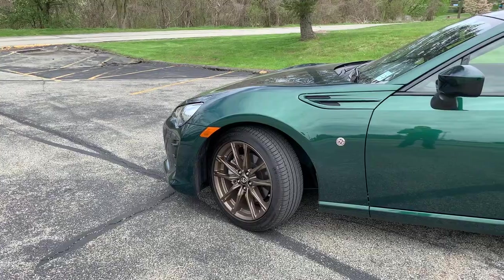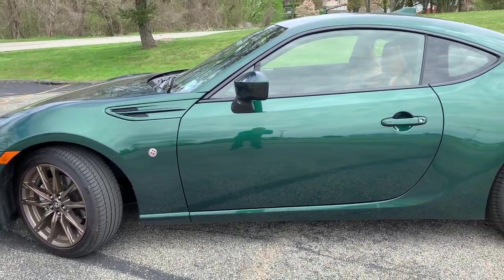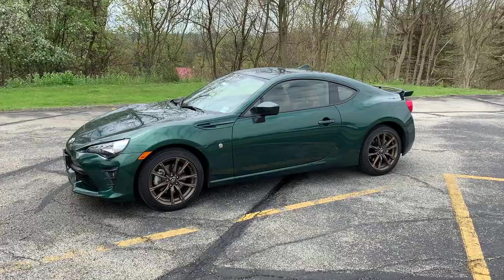Hey guys, it's Car Guy 11. Today I have an exciting vehicle behind me — the Toyota GT86 Hakone Special Edition. As you can see, it's in this very cool Hakone green dark green paint. Unfortunately the sun's not on it too much right now, but it's a really cool color. I have the special edition key wrapped in this tan leather that comes with this edition — pretty cool. I really want to thank Toyota for sending me another press vehicle.